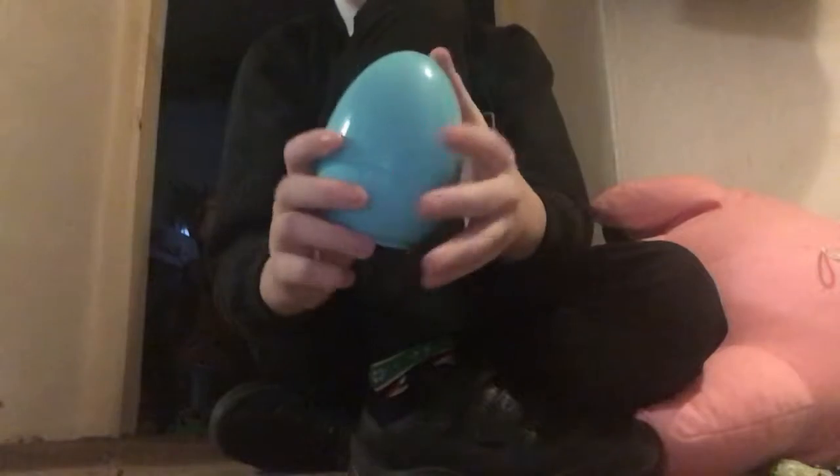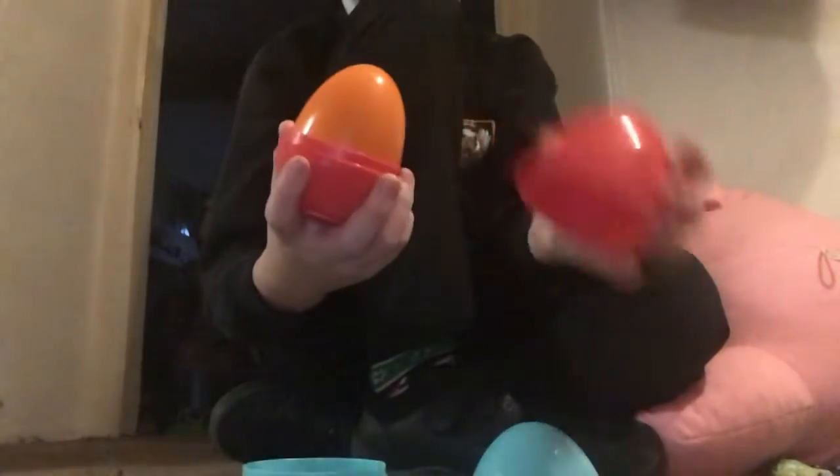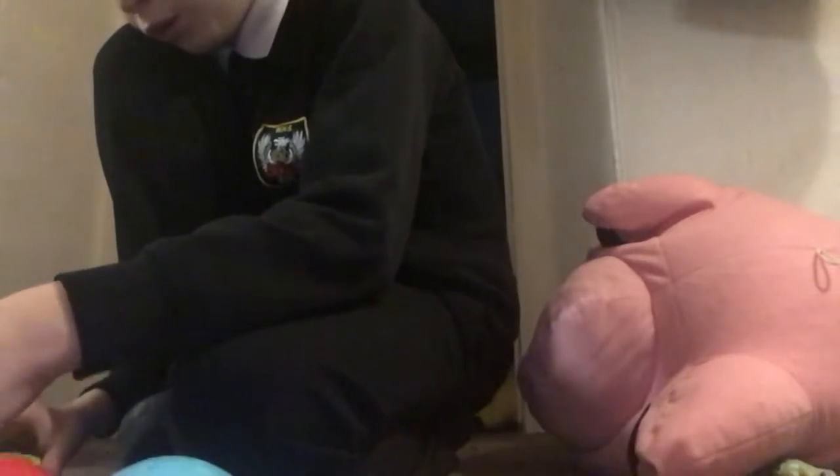Hey guys, today we have the eggs. This egg is blue, this egg is red, this egg is orange, this egg is green, and the rubber ducky is yellow. You can find these extra small, small, medium, large, and extra large.